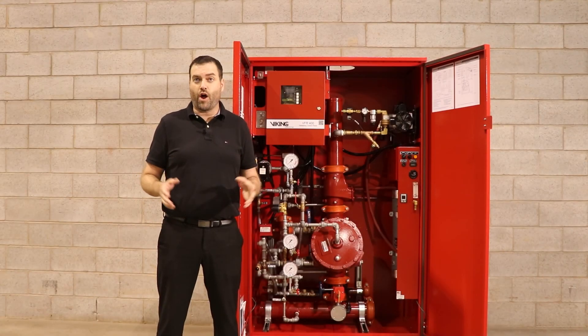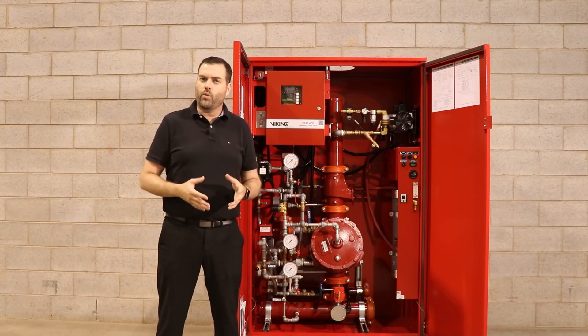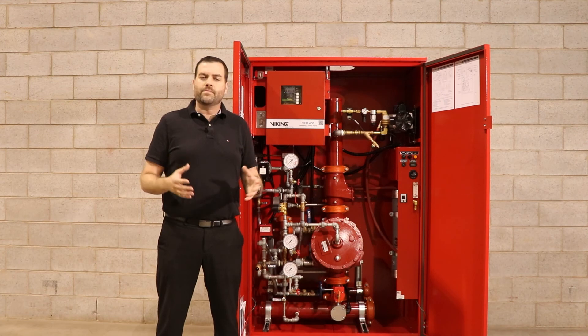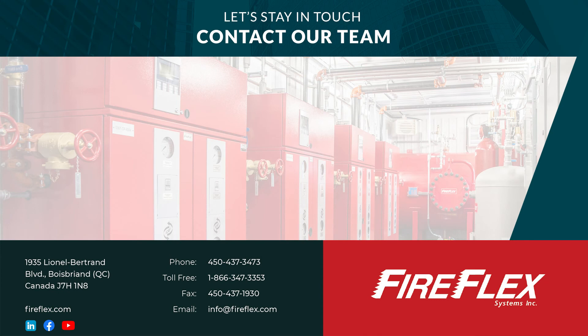I hope we've gotten you interested in the FireFlex product line and especially this new product, the TotalPak N2. If you have any questions, please do not hesitate to contact us or your local Viking representative. If you'd like one-on-one training either through webinar or in person, please let us know and we can set that up. Also, follow our social media accounts as we have new products in development coming out in the next few months. Thank you very much.